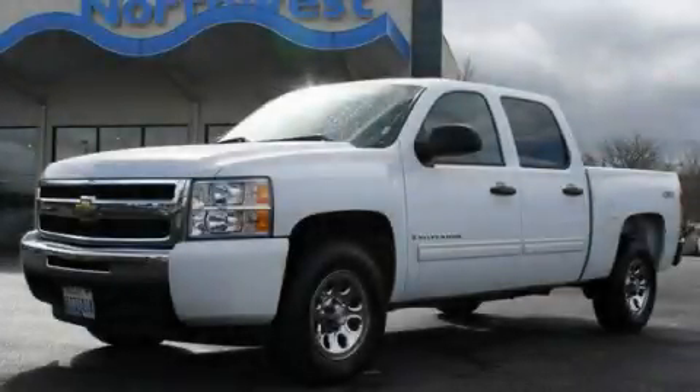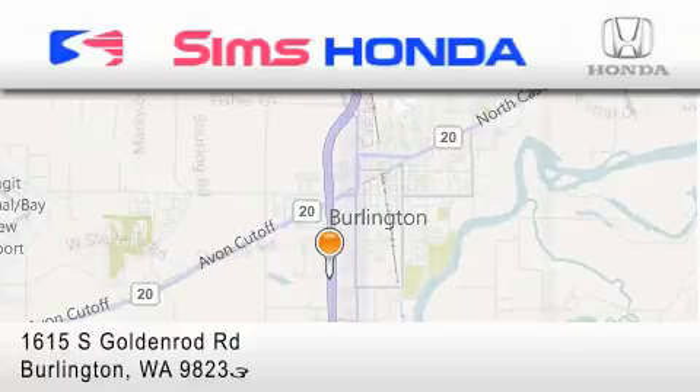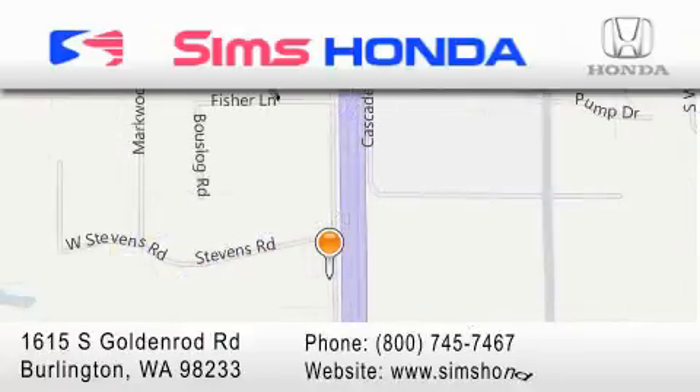This vehicle won't last long at this price, call and arrange a test drive now. Sims Honda is located at 1615 South Goldenrod Road in Burlington. Our goal is to exceed all of your expectations to ensure that you'll return for future visits.